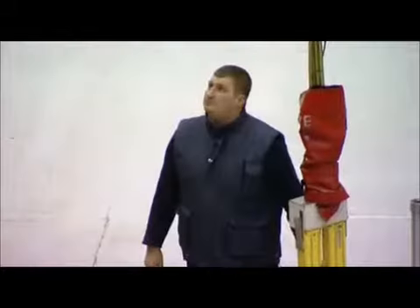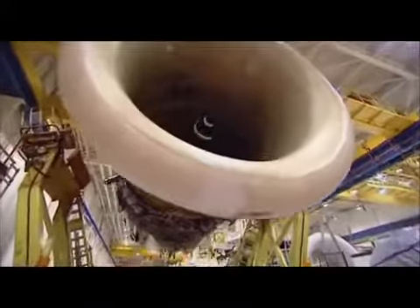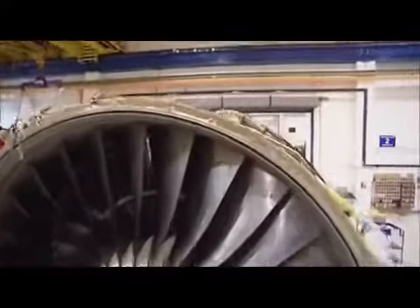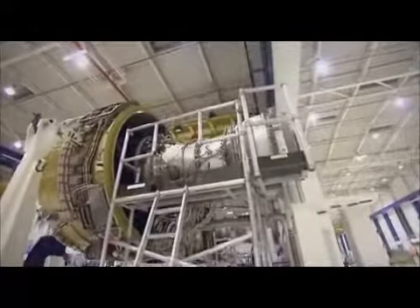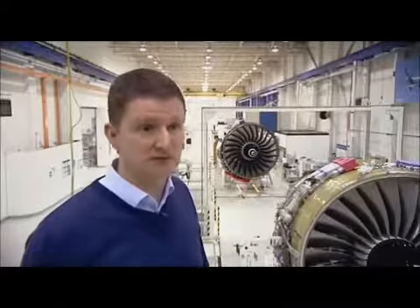Weighing at least five tons each, a Trent engine is worth several times its weight in silver. Only two companies in the world are capable of building engines this good. It's a very tough competition with General Electric. If you look at all the latest new-technology aircraft, all have selected Rolls-Royce engines to power them. It carries a payload of 242 tons at 37,000 feet for nine and a half thousand miles — it's really at the high end of manufacturing and assembly.